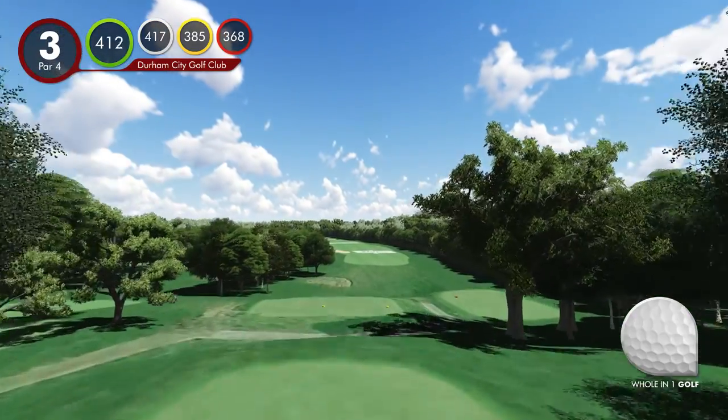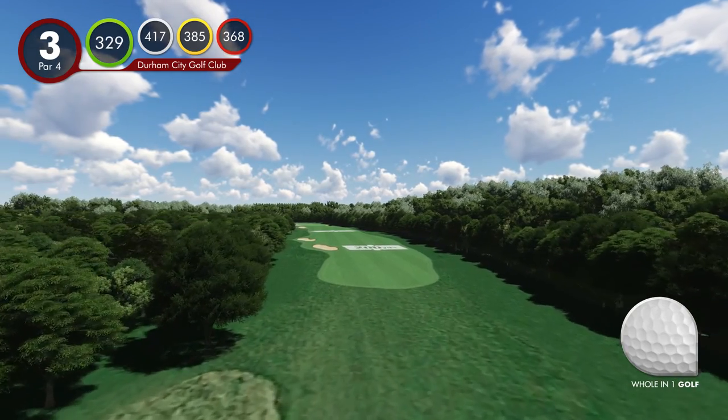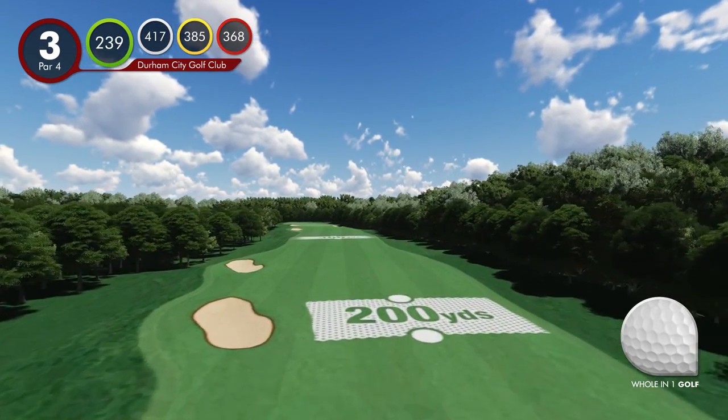Hole 3. From the upper tees, this hole gives a panoramic view of the lower part of the course, with the river Brownie on the right-hand side, meandering in a horseshoe direction.